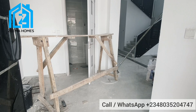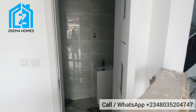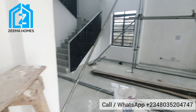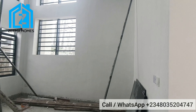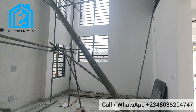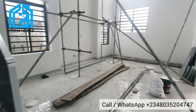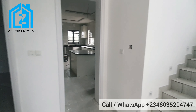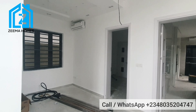Here is the anteroom, and that is the guest toilet. Here is the main living room — we are still doing the second phase of painting, so that's where you can see all the scaffolding. Here is the main living room, and this is the stairway to upstairs. We also have the guest room downstairs, and this is the dining area.